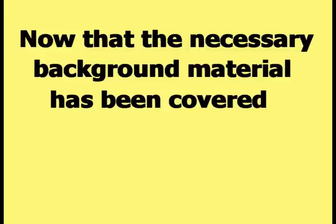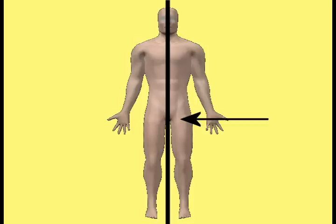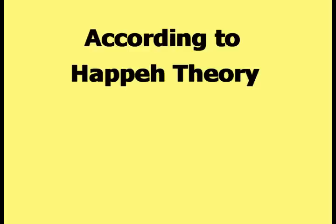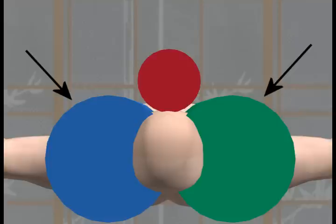Now that the necessary background material has been covered, the explanation for how an erection works according to HAPI theory can proceed. The penis has a generally cylindrical shape and is located in front of and in the middle of the male human body. According to HAPI theory, the penis can be treated as the third cylinder of the triple-cylinder view of the human body. This picture shows an overhead view of the red cylinder placed approximately where the penis is located in relation to the two cylinders of the double-cylinder view.